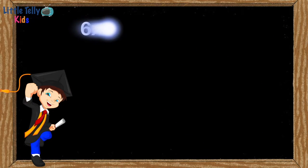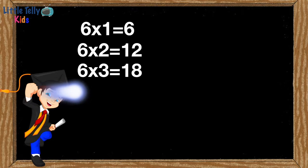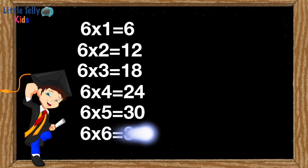Six ones are six. Six twos are twelve. Six threes are eighteen. Six fours are twenty-four. Six fives are thirty. Six sixes are thirty-six.